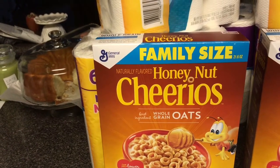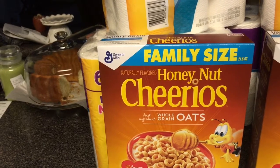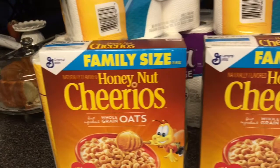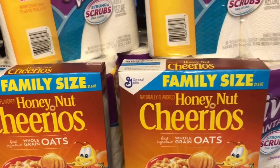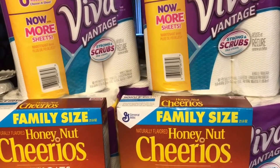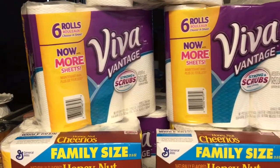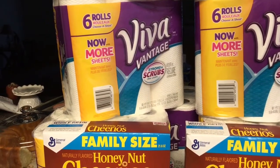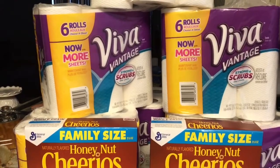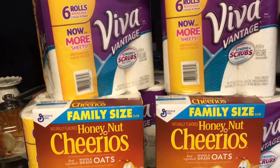I had about $13 in Extra Care Bucks per card. On one of my Extra Care cards I had $13 in ECBs from a previous purchase, and on my second Extra Care card I had another $13 in Extra Care Bucks from a previous purchase. So basically I paid $1.04 for each transaction. So I got all of this stuff for roughly $2.08 and I received back $10 in Extra Care Bucks.